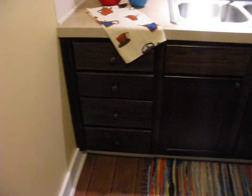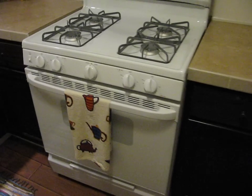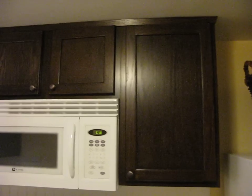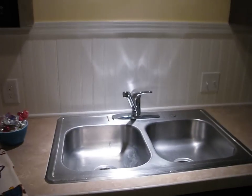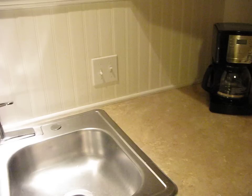There's a giant pantry with four drawers down below. It has a full size stove with cabinets above, and a nice stainless steel sink. There are several plugs up on the backsplash to allow you to plug in coffee makers and kitchen accessories, and we have a garbage disposal.